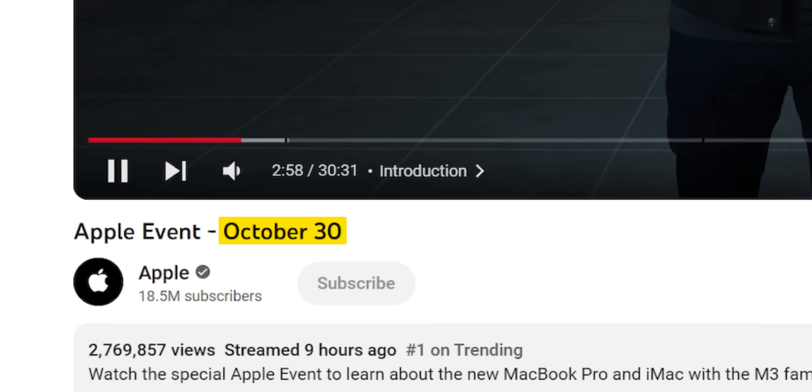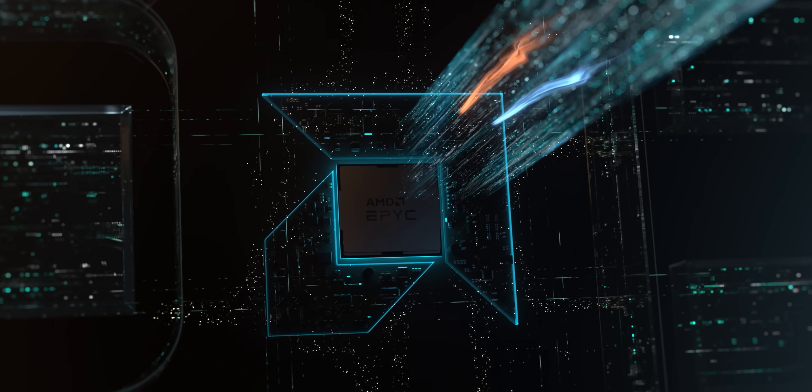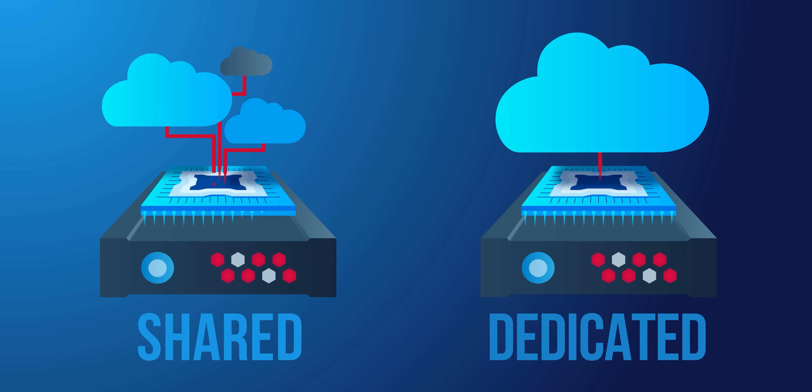Now that they've got a new process node, the number three is everywhere here: three nanometer on the M3 chip, with three main M3 SKUs. The announcement video is 30 minutes 31 seconds long, held on October the 30th in 2023. What is next — are they going to make me write three segues to today's sponsor? Hetzner has recently launched their new high-performance cloud servers with dedicated vCPUs, providing a fantastic price-to-performance ratio. Check them out at the link below and use code LTT23 for 20 euros off.